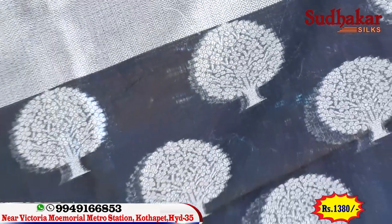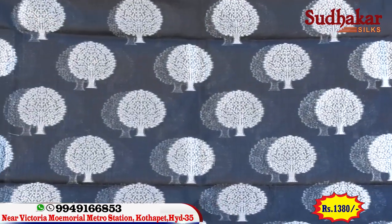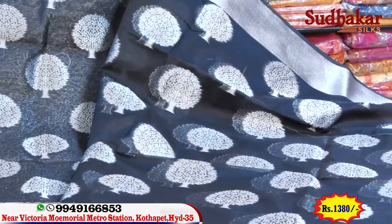We have a silver jari at the start and end work. The start and end work is different, making it easier to distinguish the design.